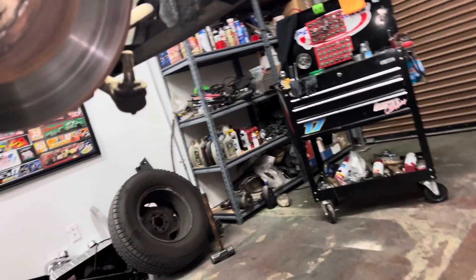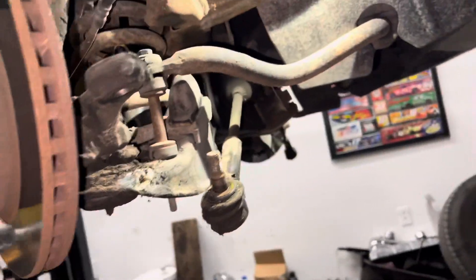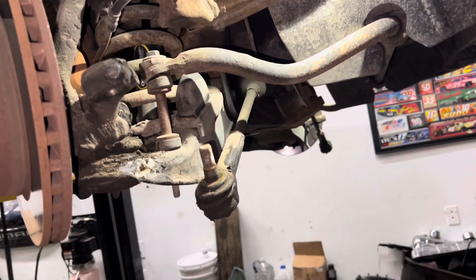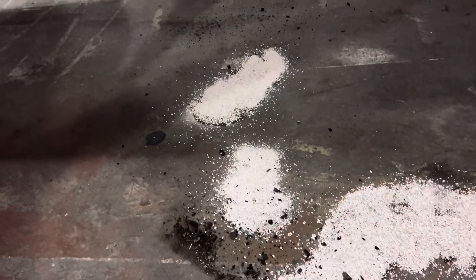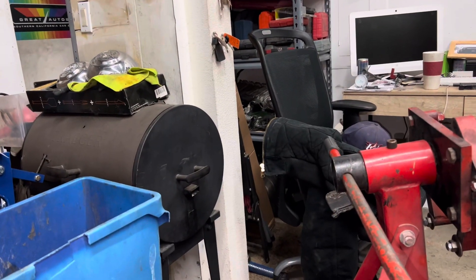So we have Barry's pick-em-up truck and we need to put a new rack in it because this one is pissing like a friggin' racehorse in July. So we got everything going. We have a new rack over there and new tie rods as well, so we'll do the whole thing.